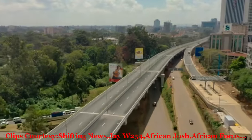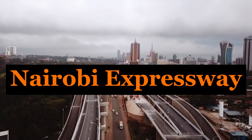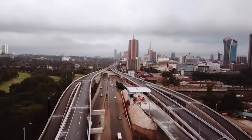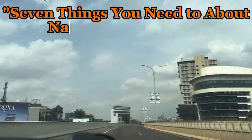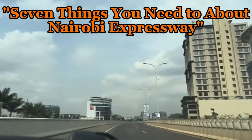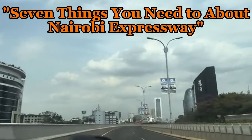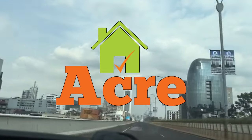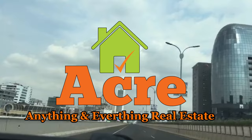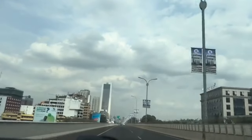Hi everyone, welcome back. Today we are taking a deep dive into the Nairobi Expressway, a transformative project set to redefine Nairobi's traffic landscape. In this video we'll cover all you need to know about this impressive infrastructure, including its road payment methods and key features. My name is Gideon, this is Eka, where we talk about anything and everything real estate. These are the seven things you need to know about the Nairobi Expressway.